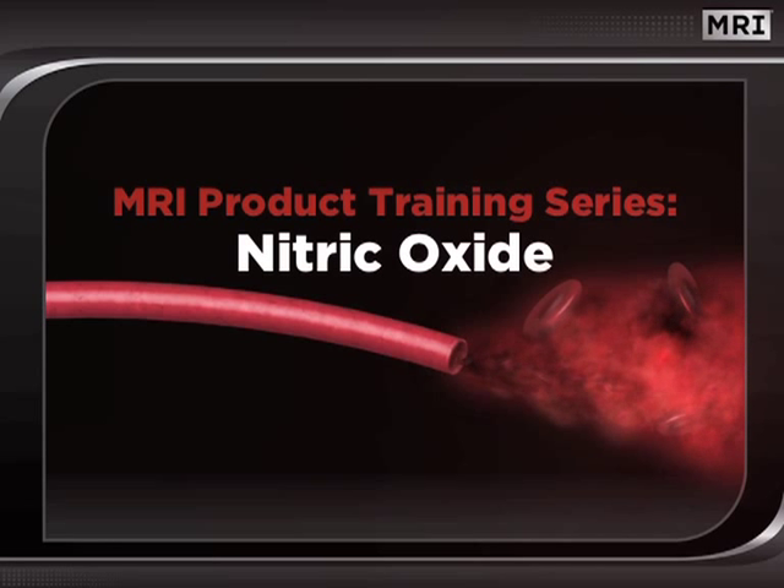It's no secret that MRI created the nitric oxide category with the launch of NO2 Platinum. Since then, the nitric oxide science of MRI has been often mimicked, but never duplicated.